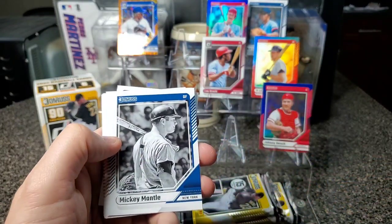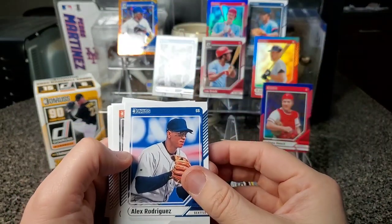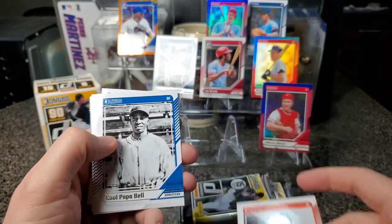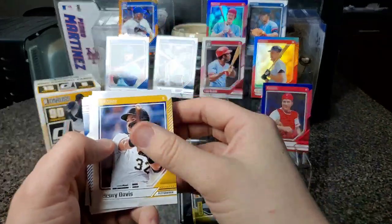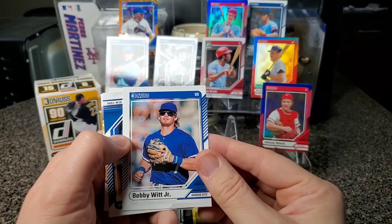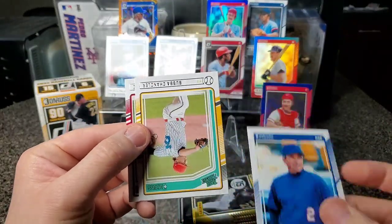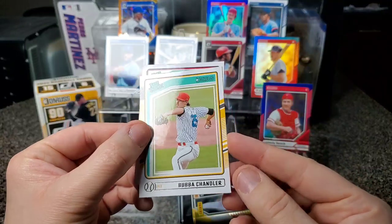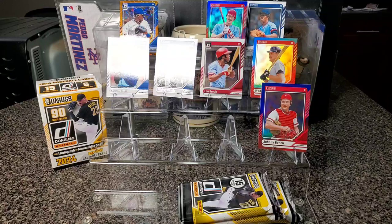Tomac Suganaga. Mickey Mantle — whoa! We got A-Rod, Willie McCovey, Cool Papa Bell, George Brett. Henry Davis — it's an interesting kind of card, it's like a mix of past and present. Bobby Witt Jr., and we get the prospects Bubba Chandler and Justin Crawford. Don't know either of those prospects either.